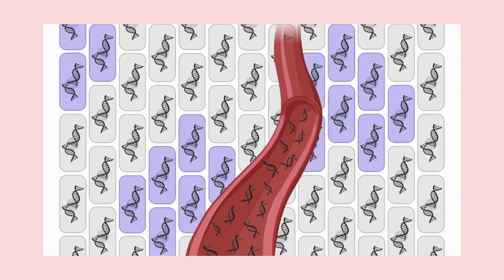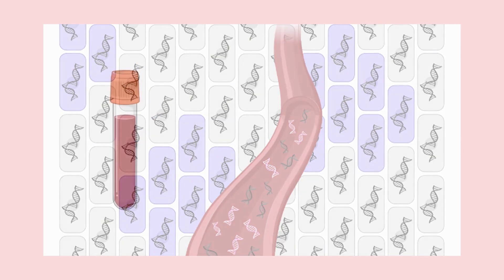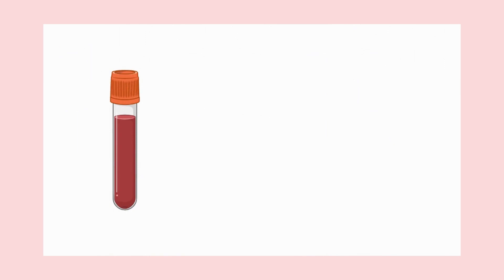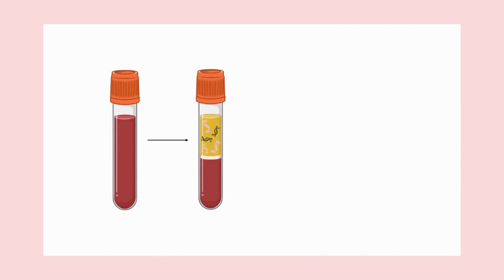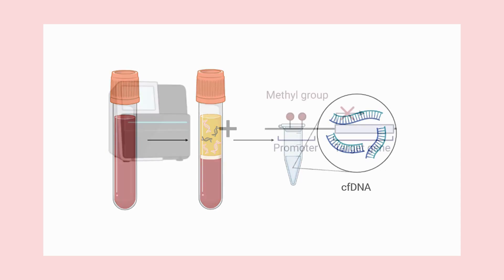The DNA shed from cancer and non-cancerous cells looks different under the microscope. Therefore, blood is a suitable sample for detecting cancer biomarkers, as it contains circulating tumor cells and tumor cell-free DNA, also known as cfDNA.